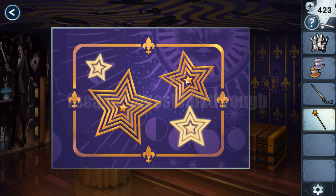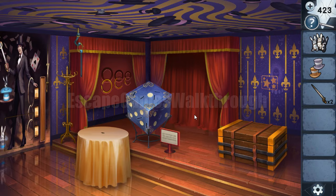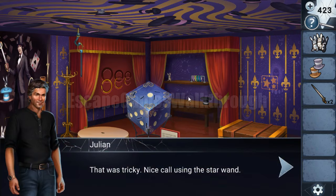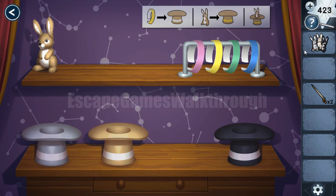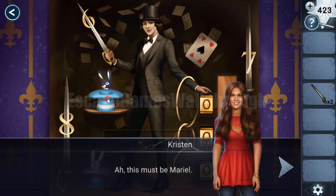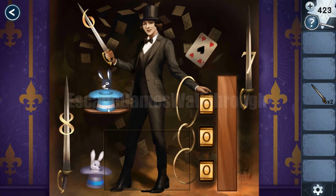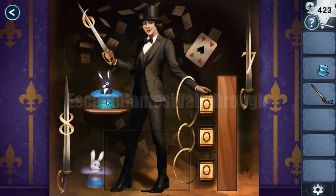Here we can see stars, and with the magic wand we need to hit them from smallest to biggest: one, two, three, four. Now we have the second curtain opened. Here is the place to arrange heads and rabbits. We have all the rabbits and one more head to find — and this head is here. Let's take it.